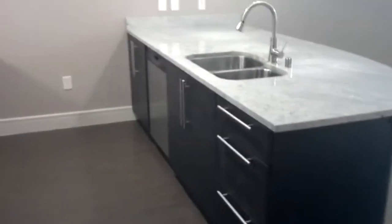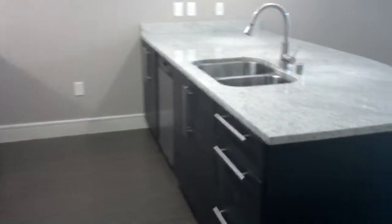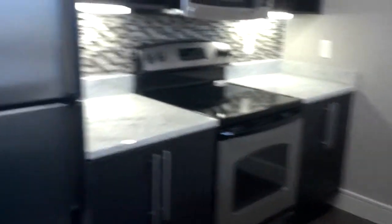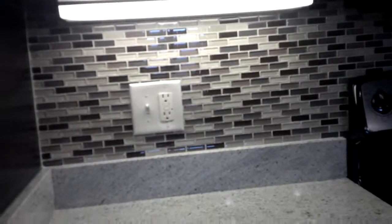But extreme upgrades. It's the granite countertops in addition to the stainless appliances, the upgraded backsplash as well, the under cabinet lighting, as well as the hardwood floors.